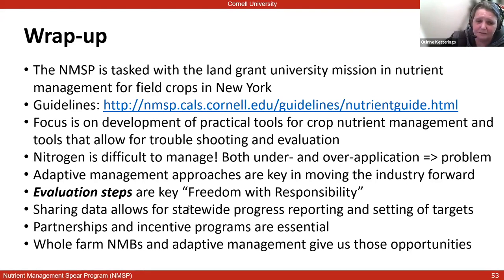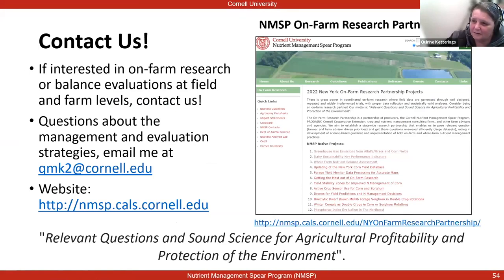Whole farm mass balances are an evaluation tool at the whole farm level that will help us identify if there are overall opportunities for improvement and give guidance on whether we should look at the cropping system, the feeding system, or storage aspects of the farm. The adaptive management process in terms of field balances and corn stalk nitrate tests is field-based or within-field-based — an additional approach to becoming more comfortable with our manure and fertilizer decisions over time. If any of you are in New York and interested in evaluating at the farm level, contact us — we are happy to work with anybody on nutrient use at the farm level.